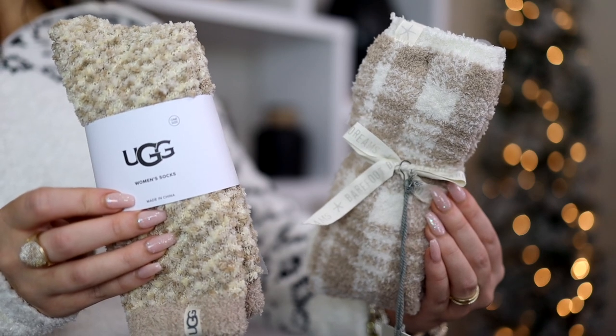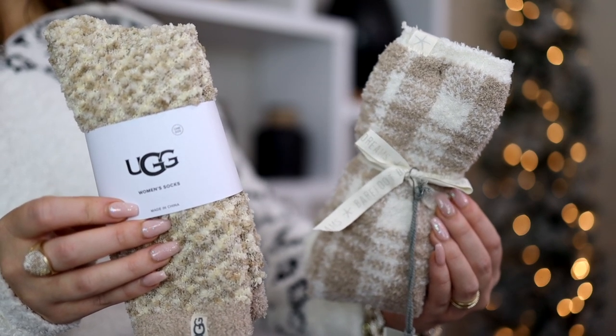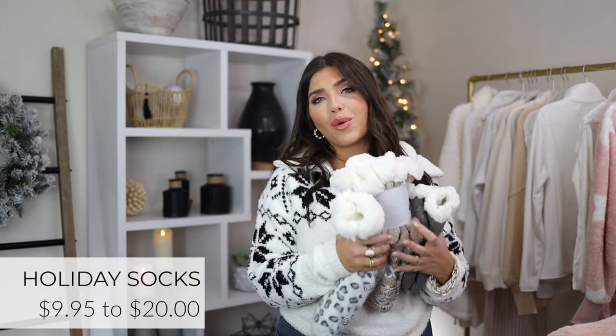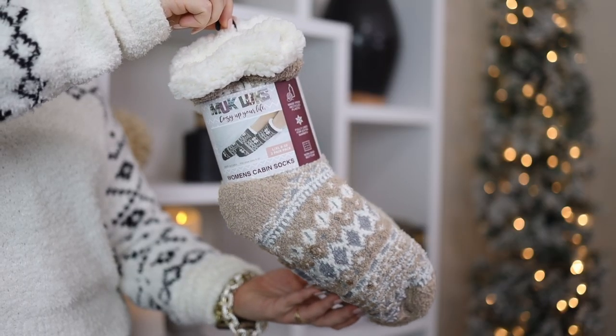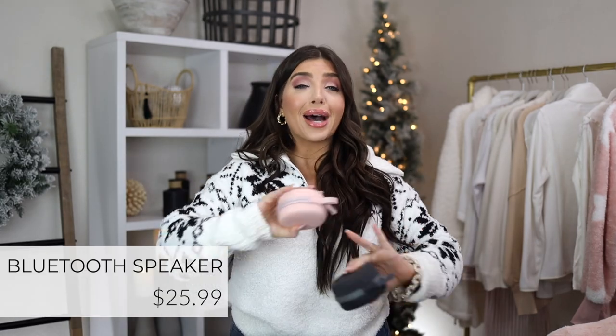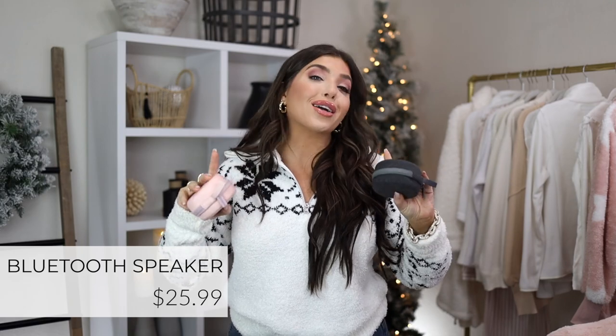Cozy socks are back! I love gifting cozy socks. I found awesome ones from Barefoot Dreams and UGG, as well as the cabin socks from Muk Luks at Walmart and QVC. These are a great bundle price — all group sizing, so order closest to your normal shoe size.